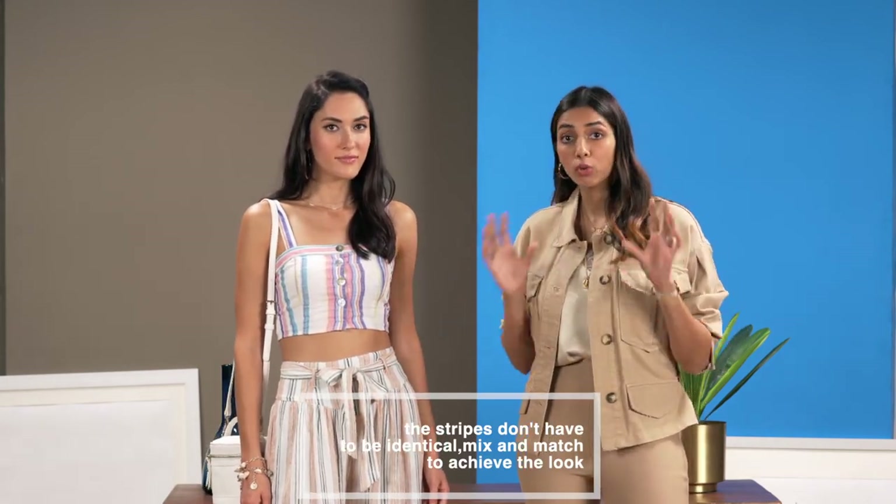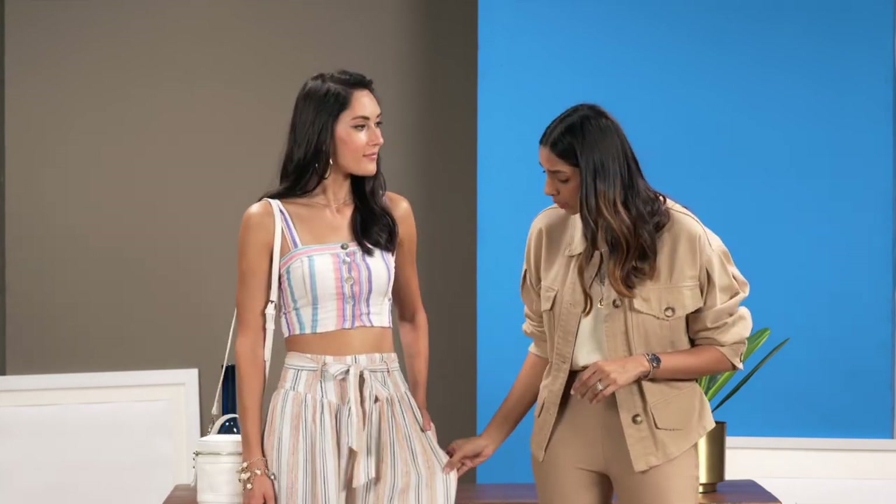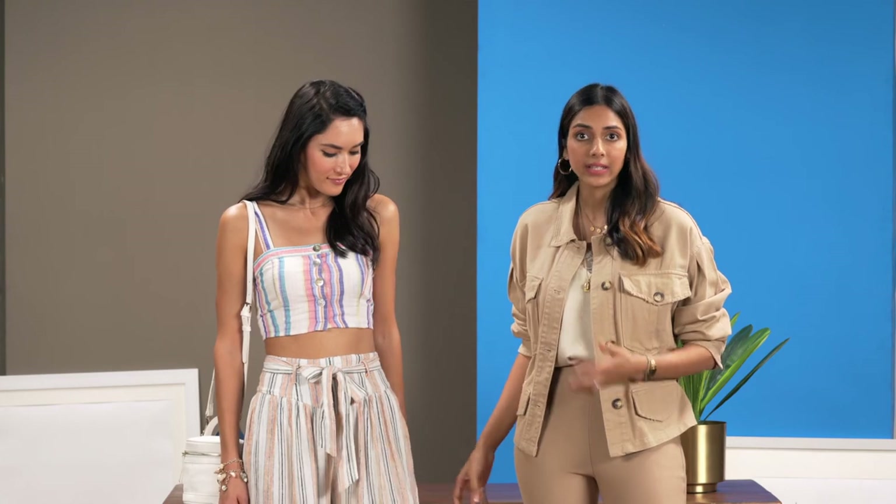So the top has bold stripes and the trouser is slightly more delicate. You don't have to match your stripes. It's fun to experiment and play around with size. What's great also is that the fabric is all linen, so it's perfect for a hot day.